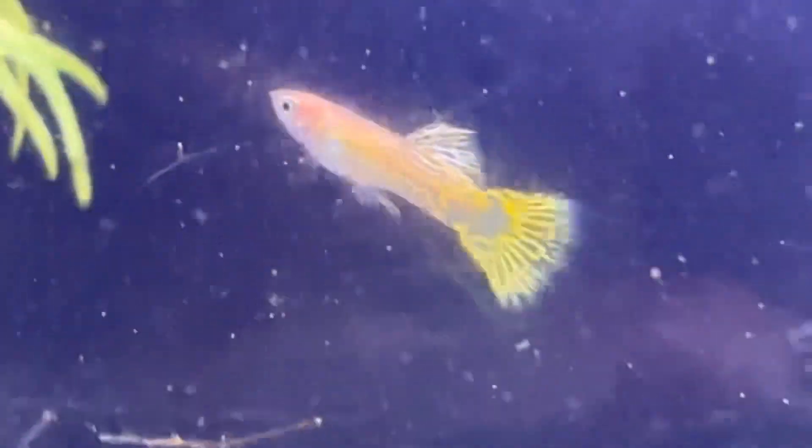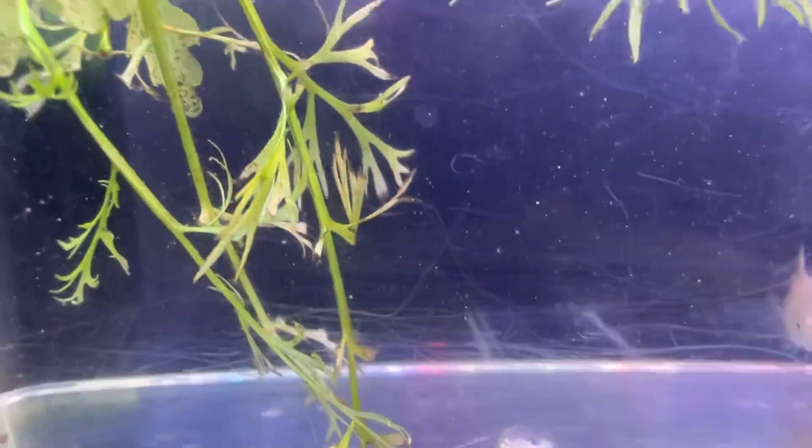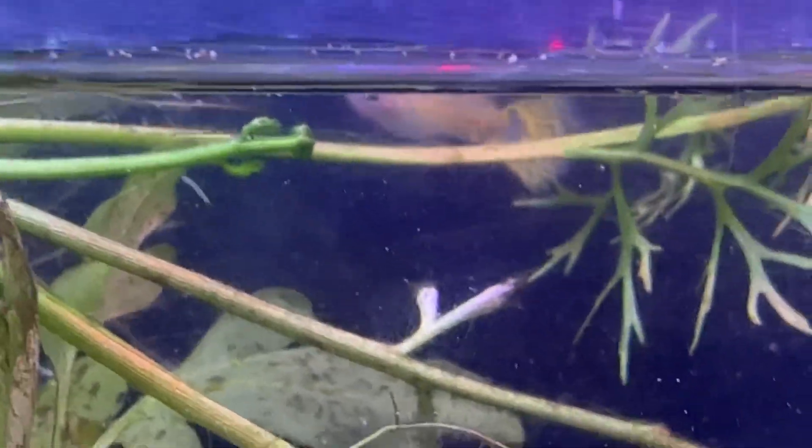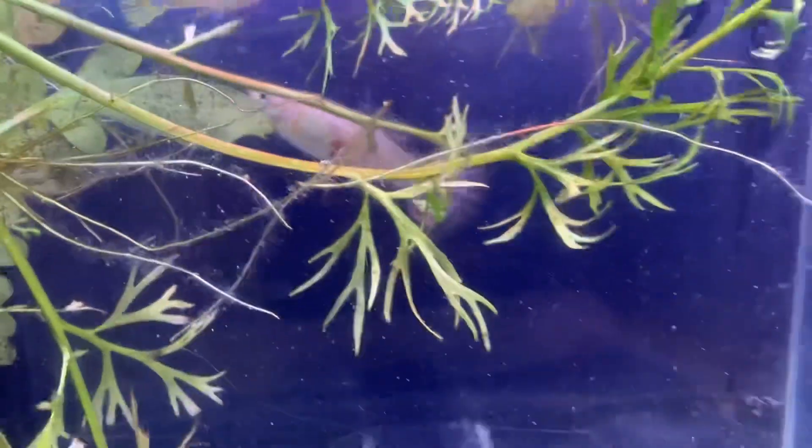I don't think the snakeskin pattern is complete, but it's pretty good. Let me see if I can focus on it — see if he'll stay still. Anyhow, he's not staying still. Here we go, we might get him here. You can kind of see it — it's a pretty good pattern but I don't think it's a complete snakeskin pattern. I think it's a cobra and I'll come back to him.